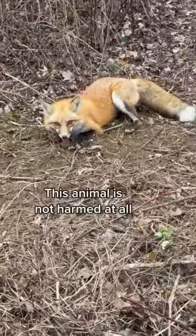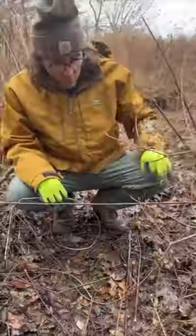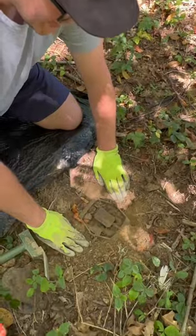I caught this fox that was trying to get my chickens nearly a year ago. It was my first fox ever, and I wanted to have it mounted. Today is the day that we finally get our mount, and I'm pumped. This fox is something I've been waiting on for a long time. For a lot of trappers, catching a fox is one of the hardest things that you can catch.